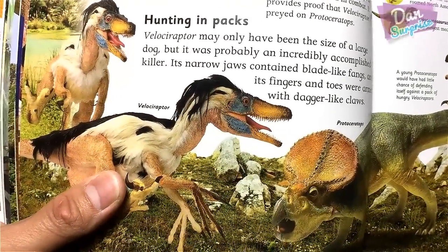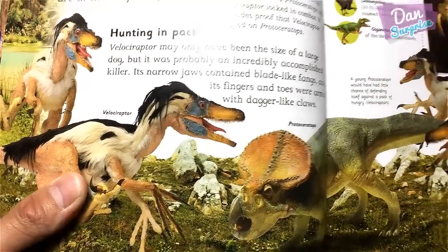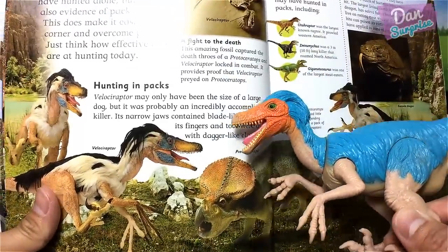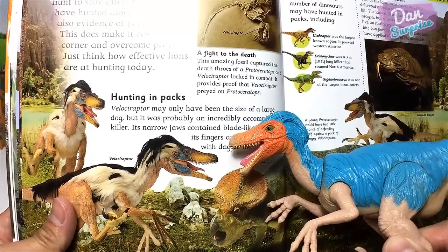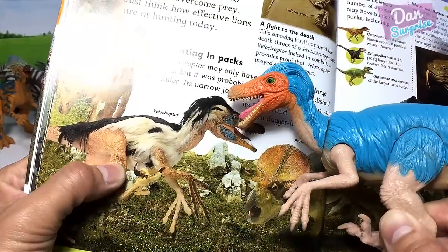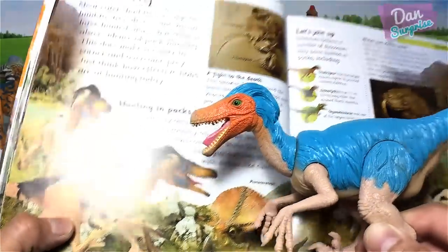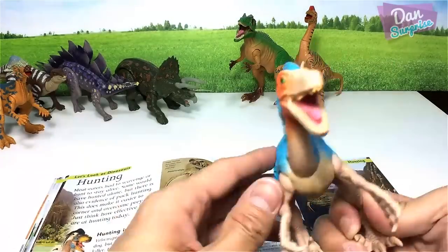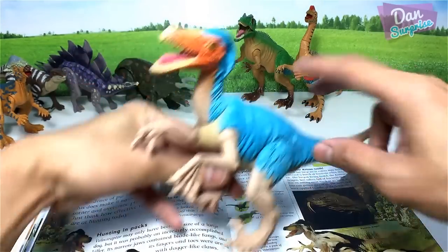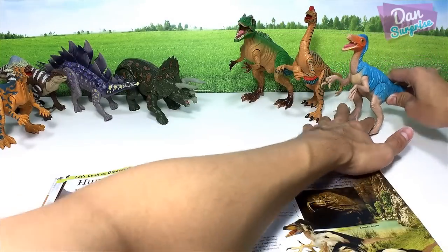We also have one for the Velociraptor, right over here. It looks very similar, the colors look different once again. Check out those arms! The Velociraptor is known as the 'swift seizer.' Place it right over here.